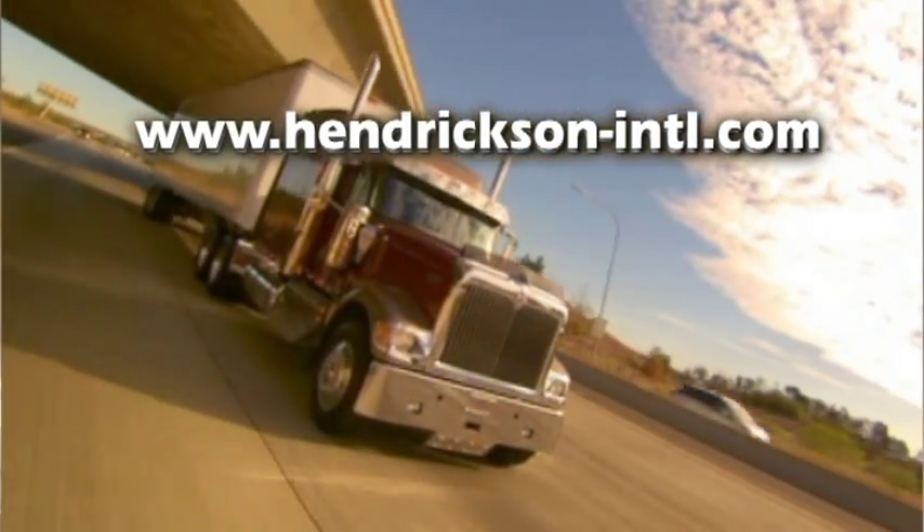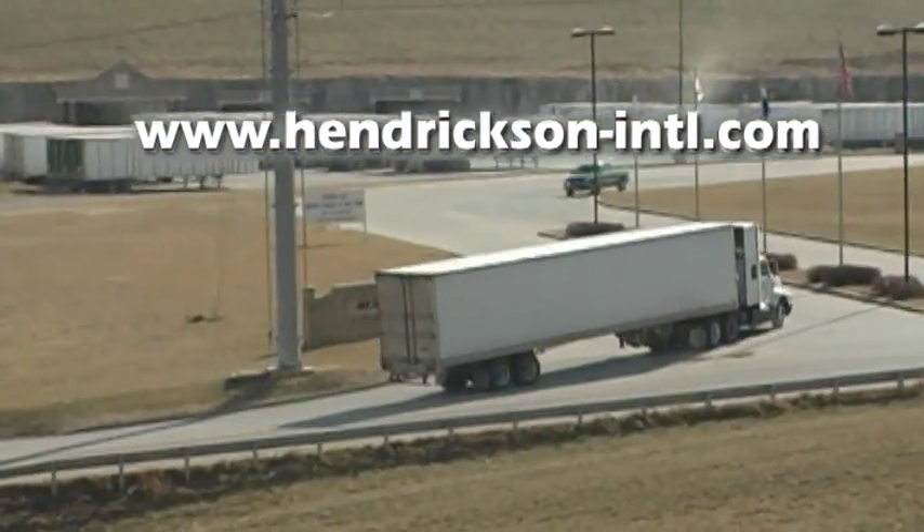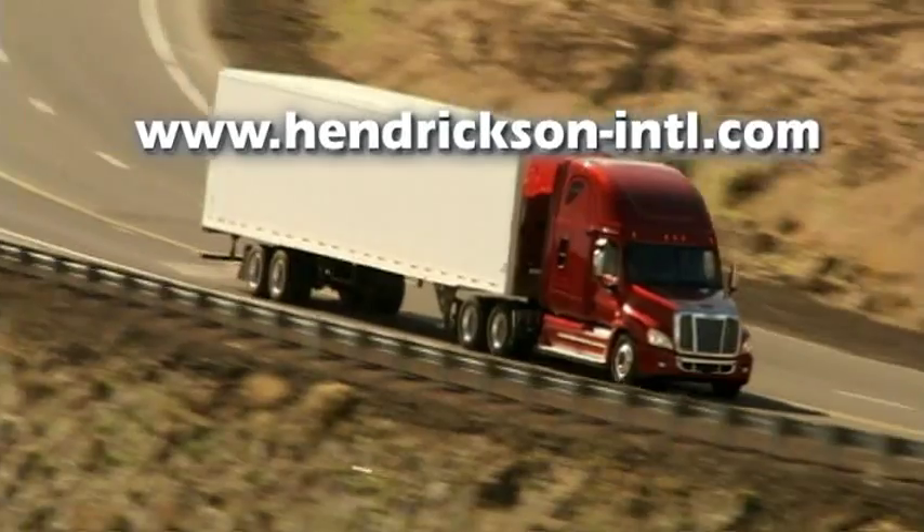Visit Hendrickson's website at www.hendrickson-intl.com to learn more about the features and benefits of Vantrax.